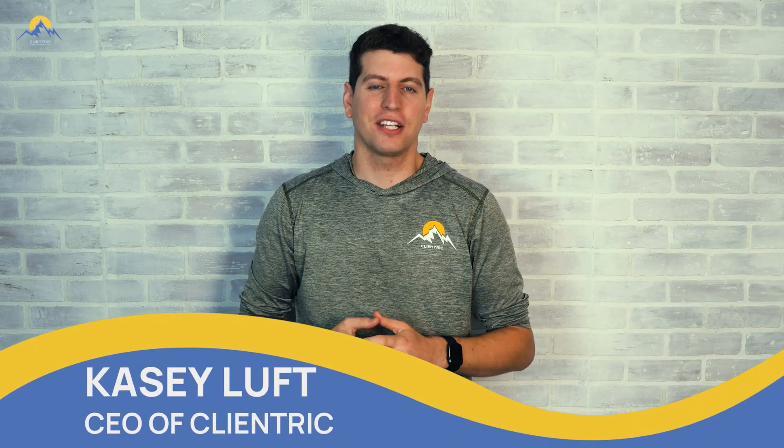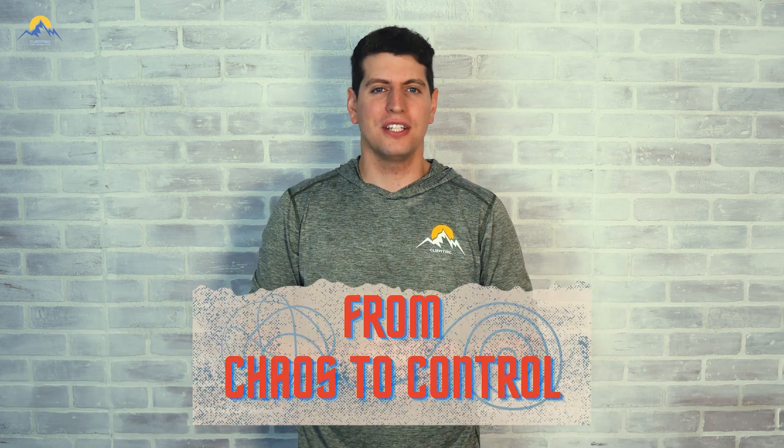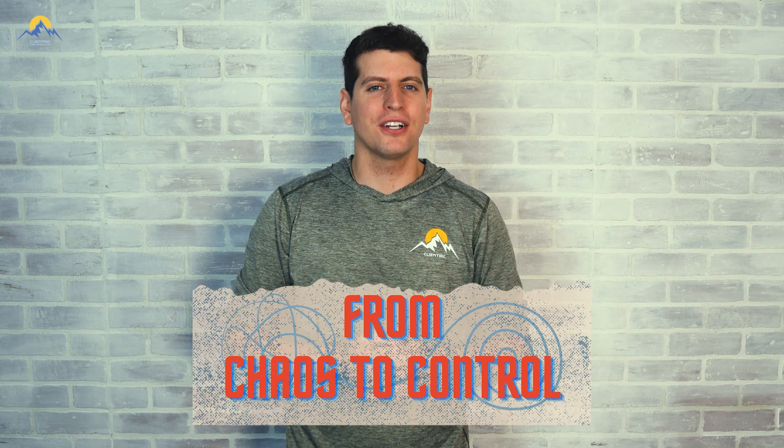Hey everyone, Casey here from Clantrix CRM Consulting. Welcome back to our From Chaos to Control series, the ultimate tech playbook for contracting companies like yourselves. This series was designed to help you streamline your operations and maximize your profitability. So let's dive into it.